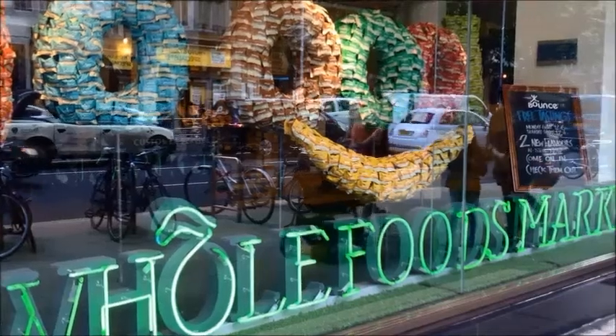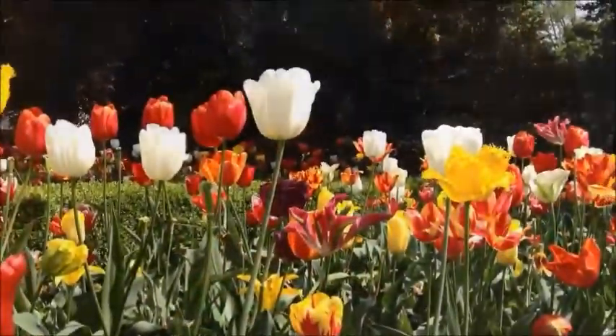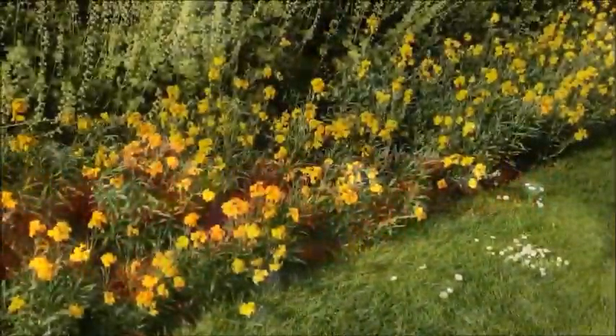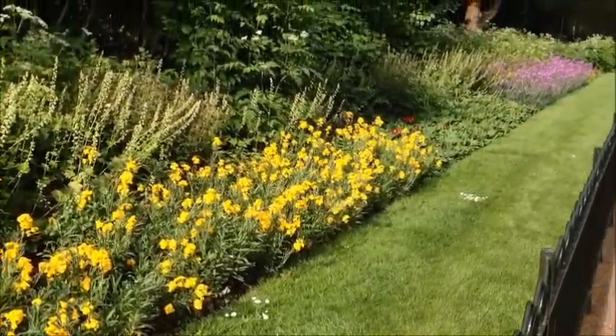It is moments from the shopping amenities of Kensington High Street such as Whole Foods Market and many cafes and restaurants. The green spaces and serenity of Holland Park and Kensington Gardens are within a few minutes walk.